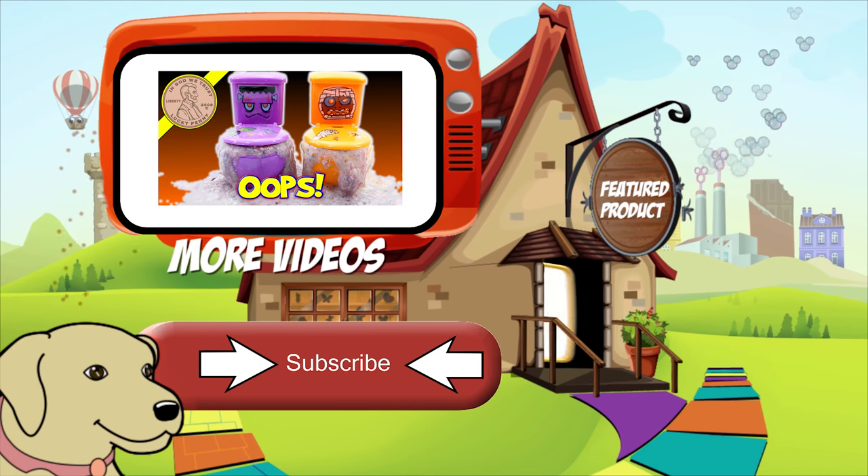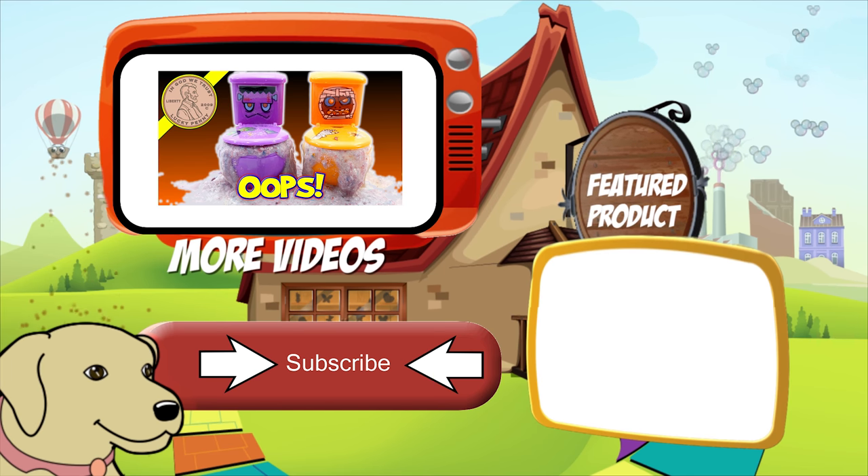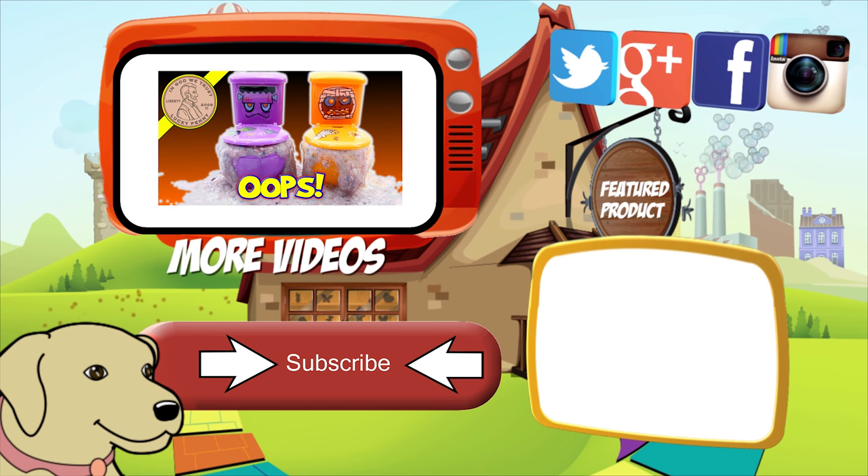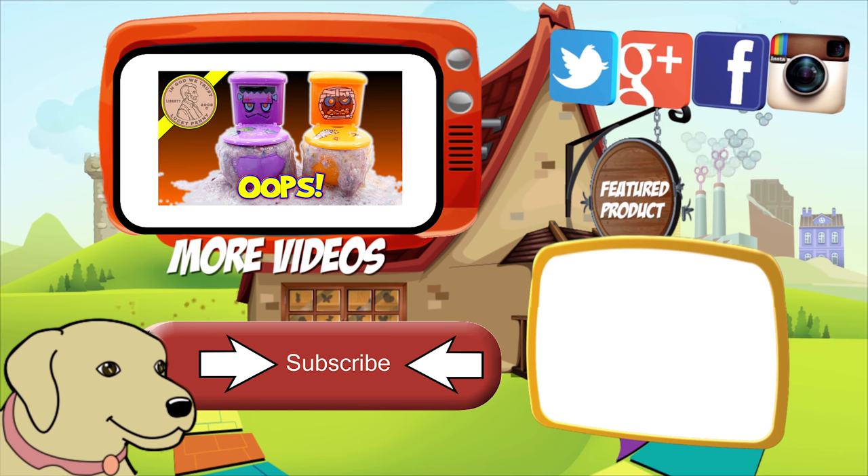If you're looking for the item you just saw in the video, click here. Watch more videos by clicking here. Don't forget to share on social media and give a thumbs up. Make sure they don't forget to subscribe — please click here to subscribe to Lucky Penny Shop. And always remember: when you see a lucky penny, pick it up.